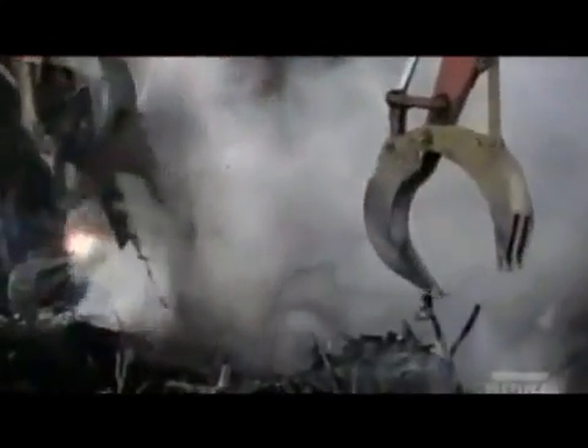You saw steel — some of the thickest steel I've ever seen — bent like a pretzel. And you just couldn't imagine the force that that took. The grapplers were pulling stuff out, big sections of iron that were literally on fire on the other end. They would hit the air and burst into flames, which was pretty spooky to see.